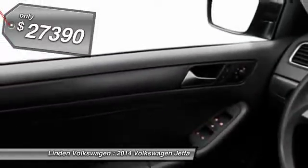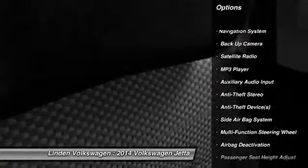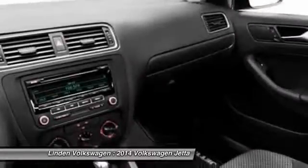Here are some of this vehicle's great options: power driver's seat, power sunroof, navigation system, power passenger seat, dual airbags, front air conditioning, adjustable headrests, power steering, auto express down window, and cruise control.